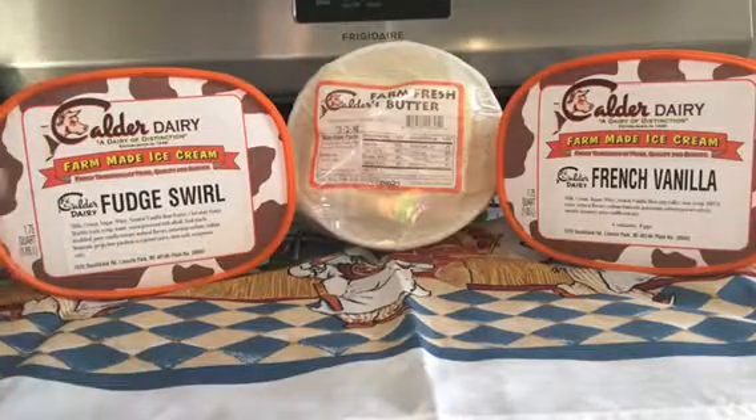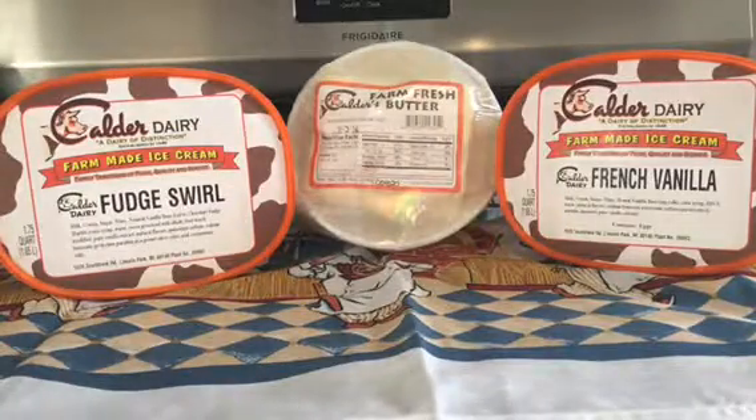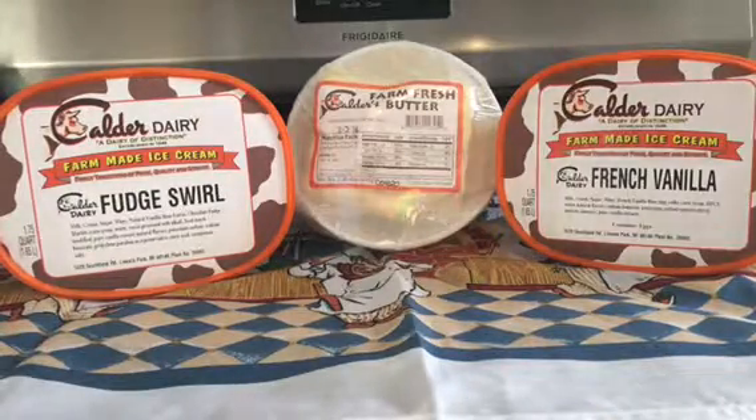It's fresh and that is why I go to the dairy. I prefer homemade, Michigan-made items — something semi-local, within about an hour that I can get to.